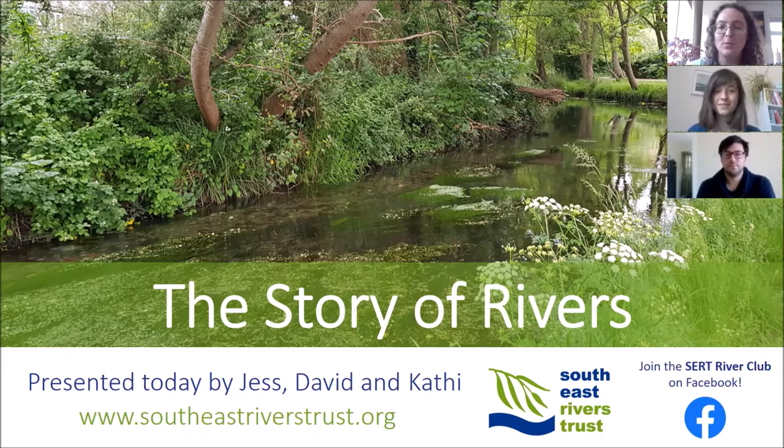Hello and welcome. This is the second episode of the South East Rivers Trust webinar series, The Story of Rivers. The South East Rivers Trust is a grassroots environmental charity working to bring rivers and their catchments back to life across the South East of England. The Story of Rivers will share with you what makes our rivers special, why we need them, how they work, what threats and pressures they're facing, as well as what we're doing to try and help them.